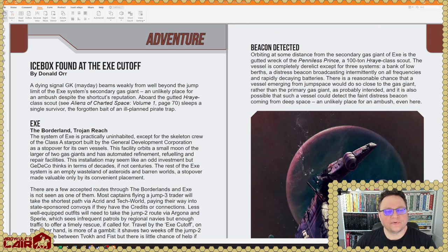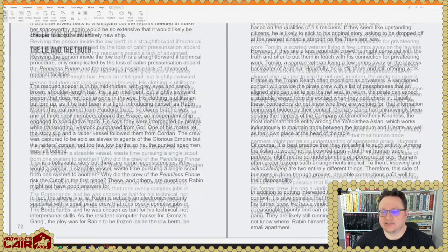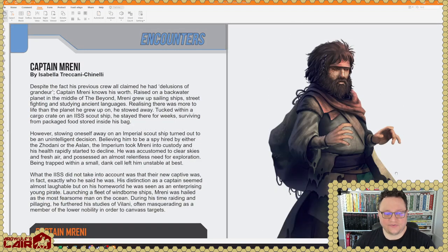An adventure: Icebox, found at the EXE cutoff by Donald Orr. Dying Signal GK, which is the Volani version of Mayday — which is pretty cool. We'll buzz through this because we don't want to spoil it. It is a very abbreviated adventure, but that's okay — that's a very classic Traveler thing, a short adventure structure and then the referee builds it out themselves. Here's the encounter: Captain Moreni, who is human, although he looks to be enhanced or infected with something.